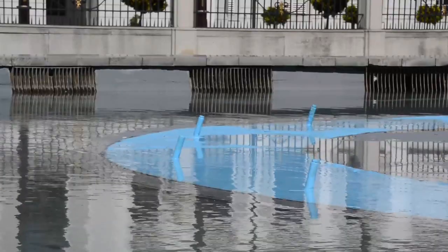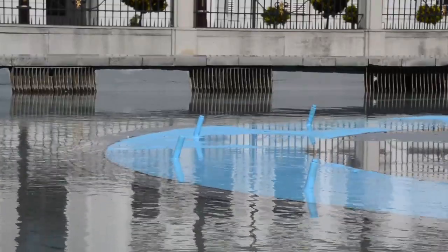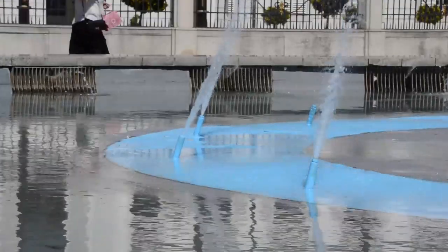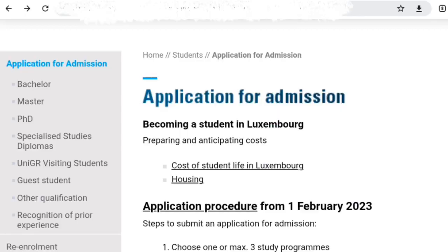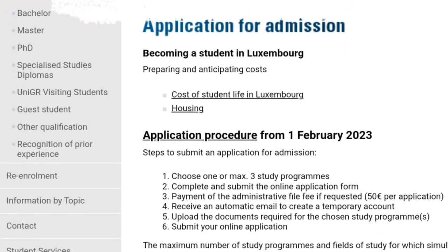When you successfully submit your online application, you should start packing your bag to start moving to Luxembourg. This university I'm talking about inside this video is the University of Luxembourg. Luxembourg's official languages are Luxembourgish, German, and French. They also teach in these languages and in English.